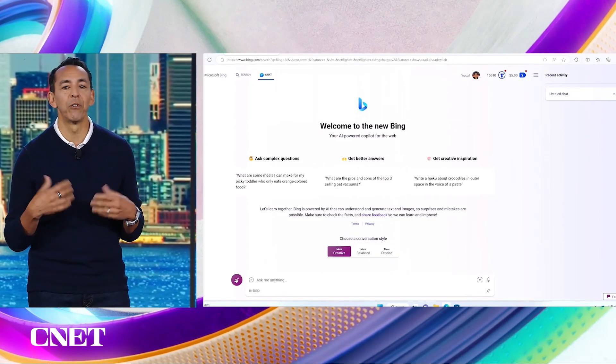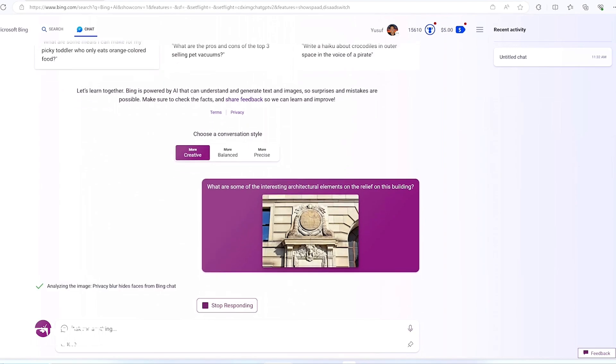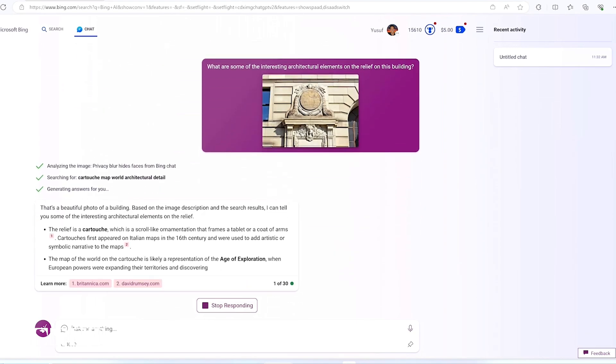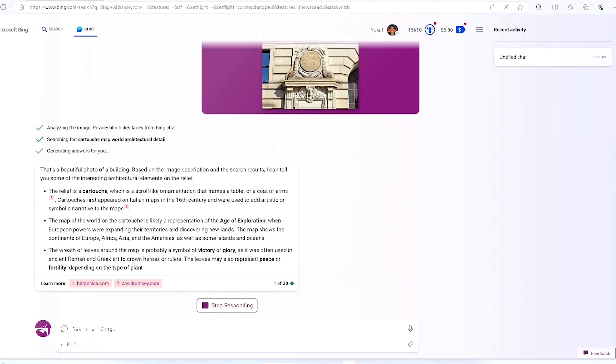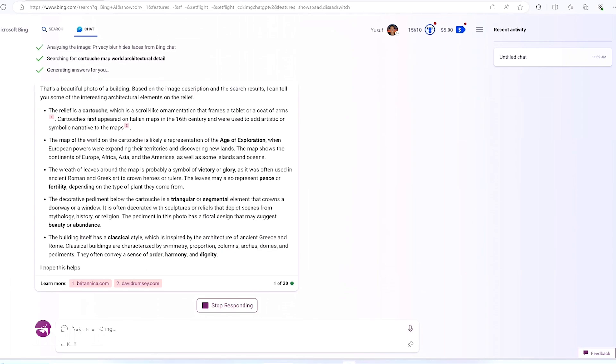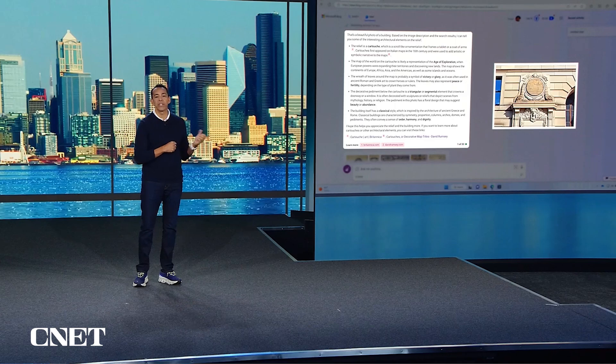I love architecture, and I want to learn a little bit more about the interesting details of a building that I've seen when I'm walking around. So I'll take this image and upload it, and Bing will tell me this is actually a cartouche. It can detect on the image elements like the presence of a map, which signifies the representation of the age of exploration. And there's a wreath of leaves that talks about victory and the glory age of Roman and Greek inspiration from architecture. It's incredible.